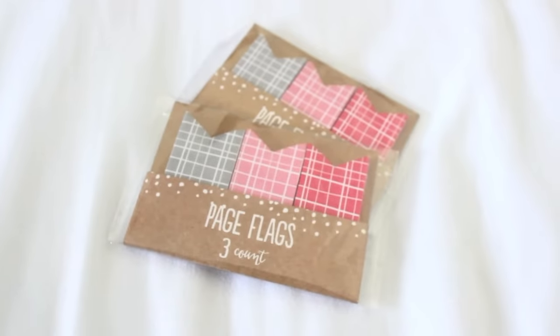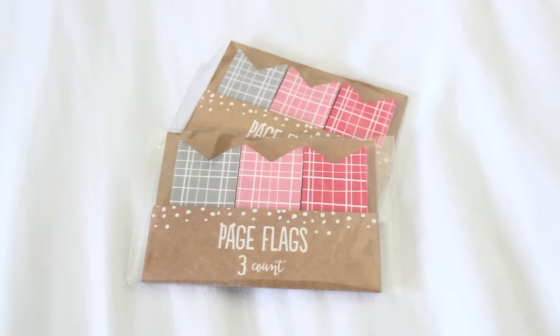Along with that line came some page flags. You have gray, light pink, and a darker pink with white stripes for the design. There was another set of page flags in this line but I wasn't able to pick it up — I thought it was the same set but realized when I got home it wasn't. These page flags are a little bit bigger than normal size but I still really like them.